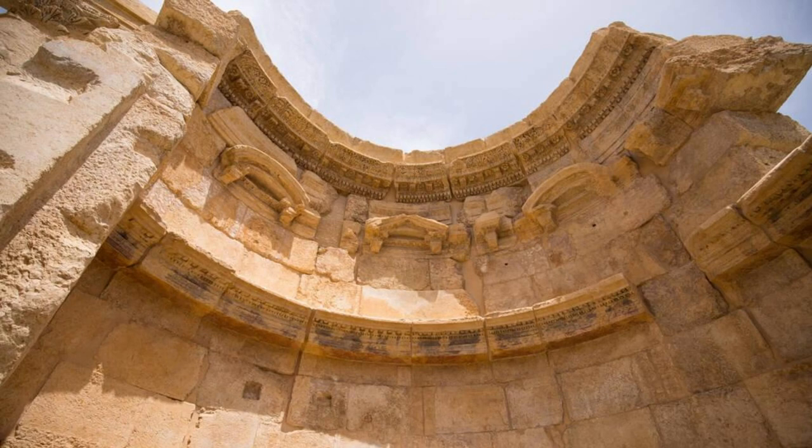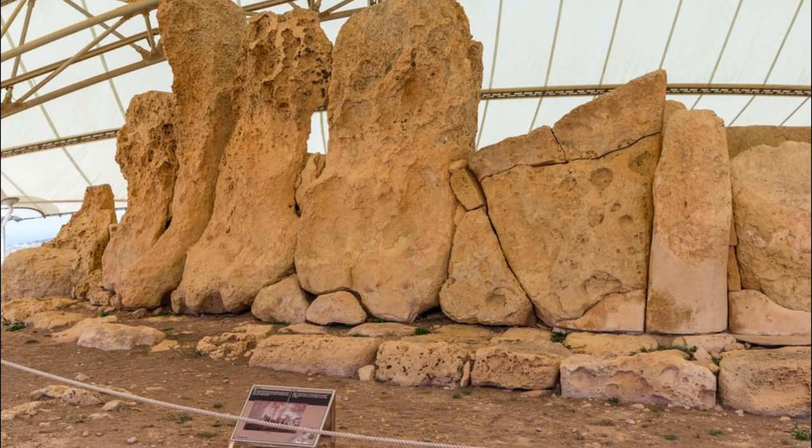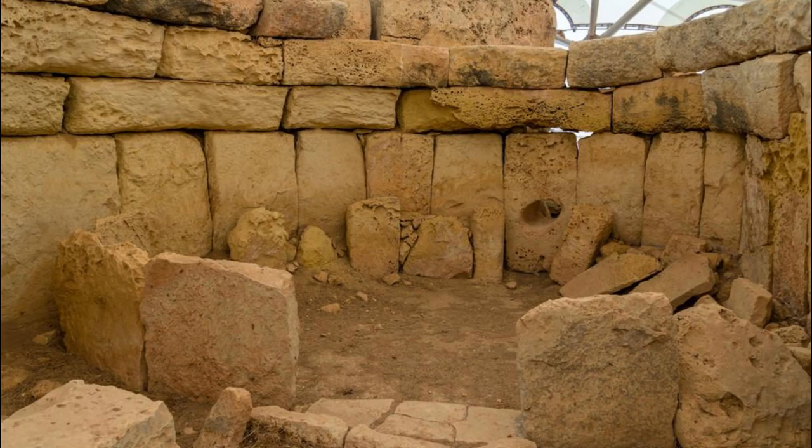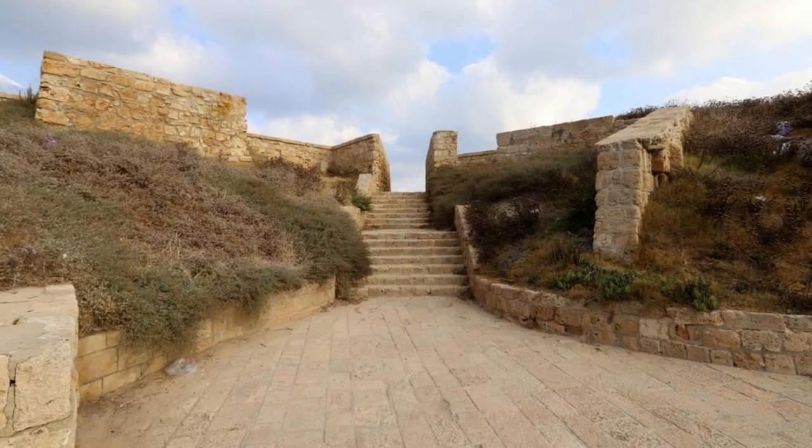Arkim Temples. Discover Malta's ancient past at the Arkim Temples, a UNESCO World Heritage Site and one of the oldest freestanding structures in the world. Explore this prehistoric temple complex, which dates back over 5,000 years, and marvel at the massive megalithic stones, intricate carvings, and symbolic decorations that adorned the temple walls, offering insights into Malta's neolithic civilization and religious practices.